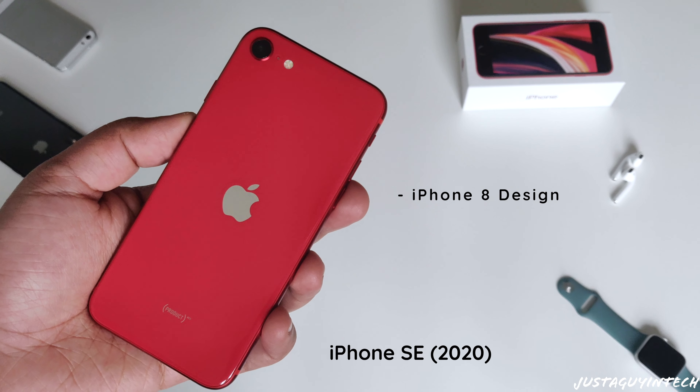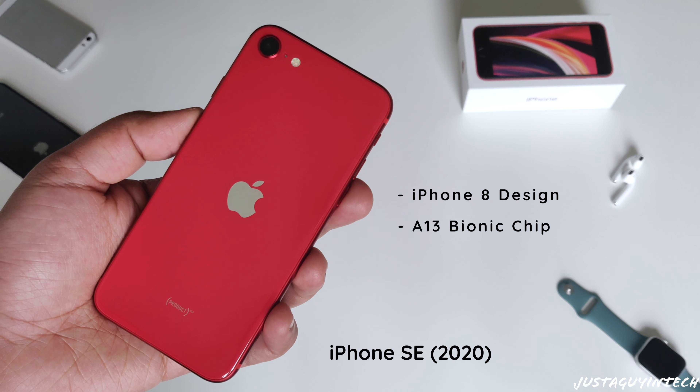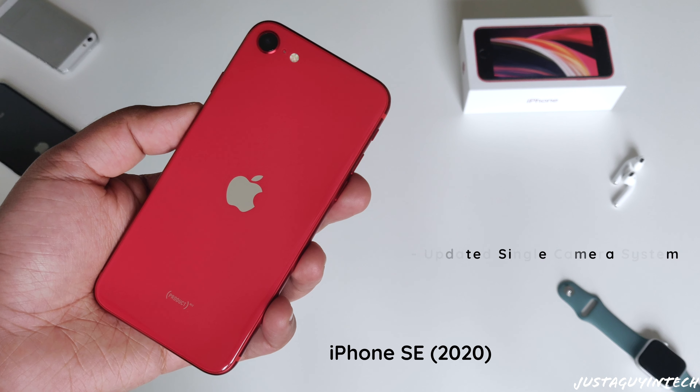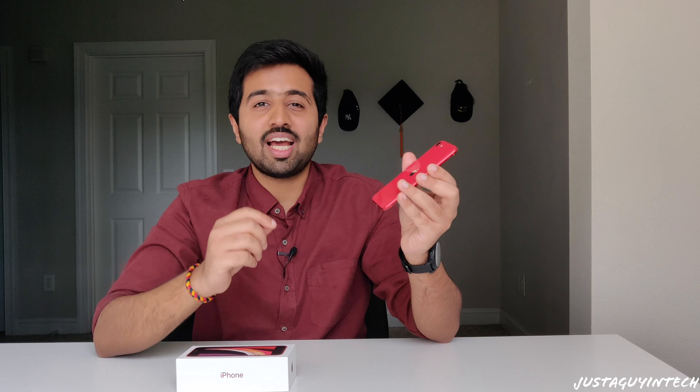What's up guys, Just Again Tech here, and this is the brand new iPhone SE. I just got this phone a few hours ago, so this video will be about my unboxing experience and my first impressions. Apple launched this new iPhone on April 15th — it looks like an iPhone 8, has the processor of the iPhone 11 Pro (the A13 Bionic), an updated single camera system, and you get all this for just $399 for the base version with 64GB of storage. You may have heard about it by different names like iPhone 9, iPhone SE 2, or iPhone SE 2020.